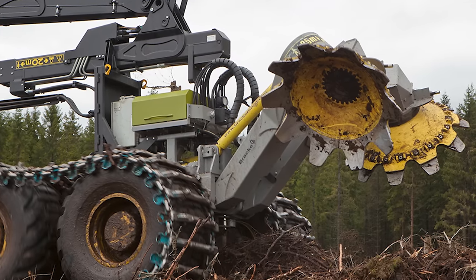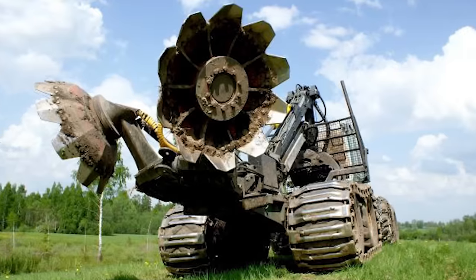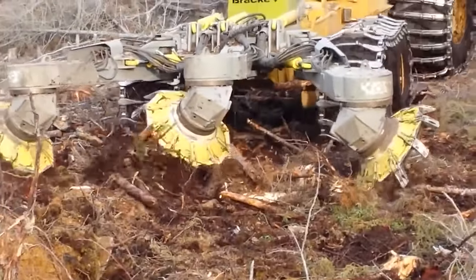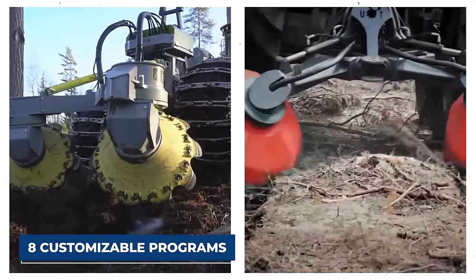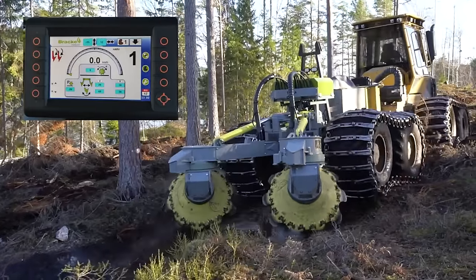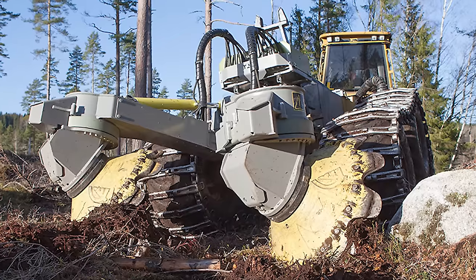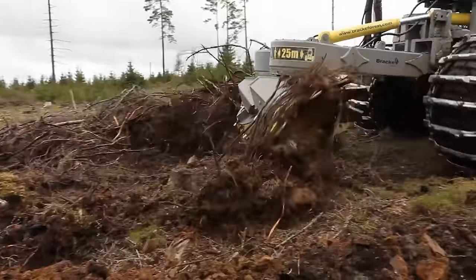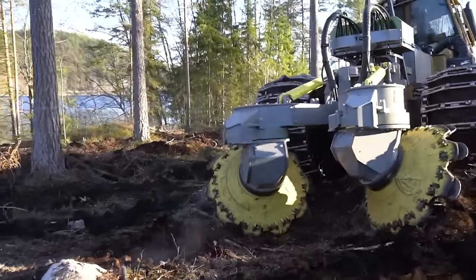The control panel facilitates adjustments to base machine speed, disc angle, and arm positioning. Sensors on the disc trencher transmit data to the control system, and with a few clicks, operators can select from eight customizable programs. The monitor allows real-time adjustments and access to scarifier data, tracking metrics like scarified area, distance covered, team achievements, and task hours. The Brachy T26B blends cutting-edge technology and precision controls for efficient scarification — a beacon of power and intelligence in land preparation.